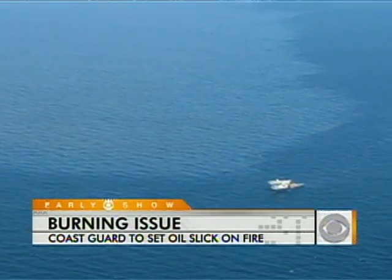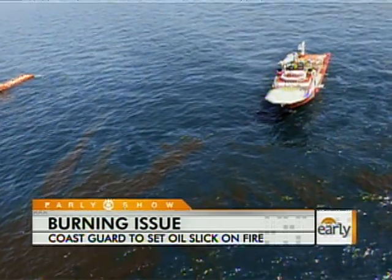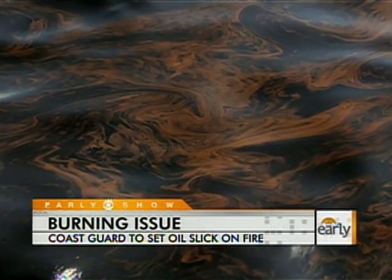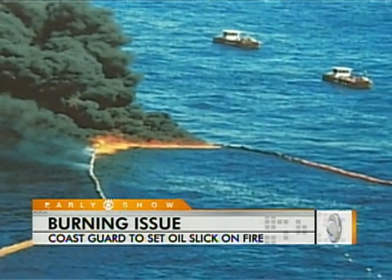Beginning as early as today, the Coast Guard says it plans to set fire to large areas of the oil slick floating on the surface of the Gulf, burning it away. We have the option to conduct in-situ burn. This is something we are considering using in this constantly changing and dynamic environment.